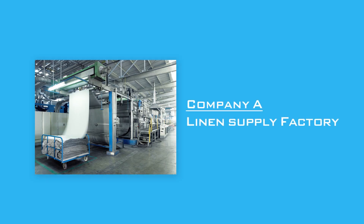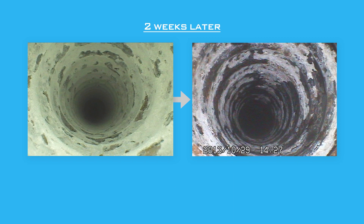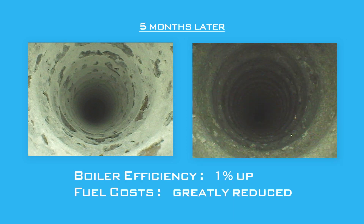The low efficiency of energy had been an issue at this factory, but they deployed Dream Polymer. And five months later, the boiler efficiency had improved by one percent, and fuel costs were also greatly reduced.